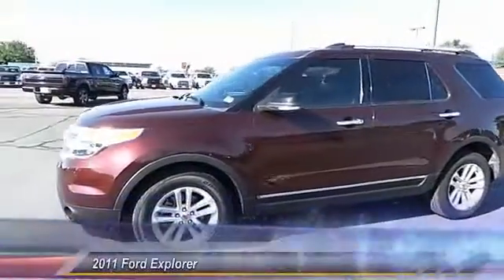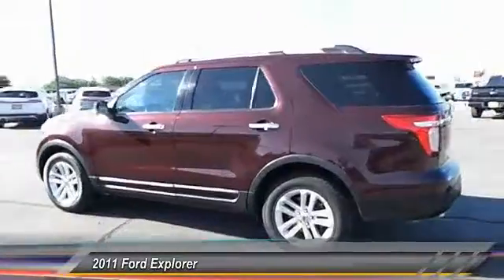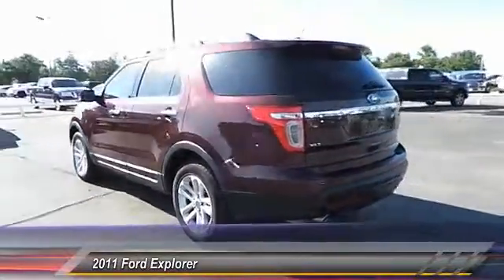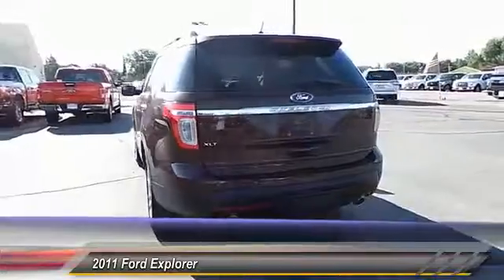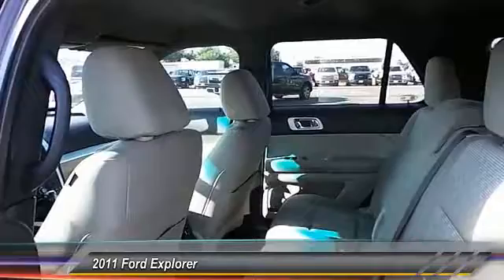The 2011 Ford Explorer. You've got a lot of capabilities to call on in a Ford Explorer. Don't underestimate your choices. It is priced below $25,000, and this vehicle has less than 60,000 miles.